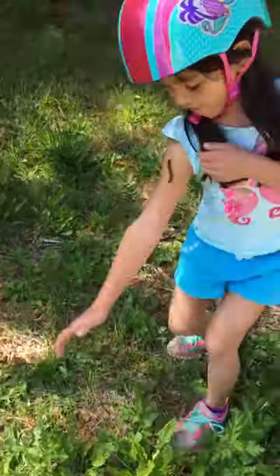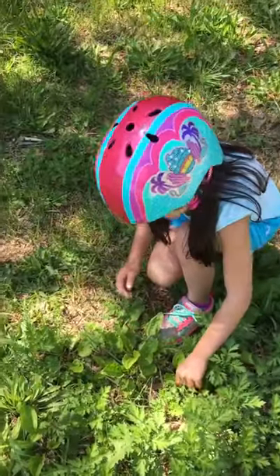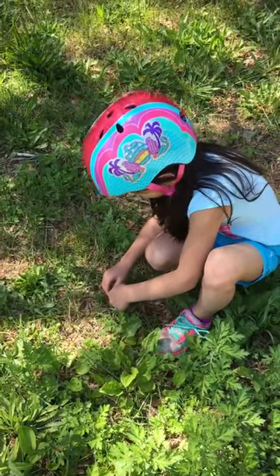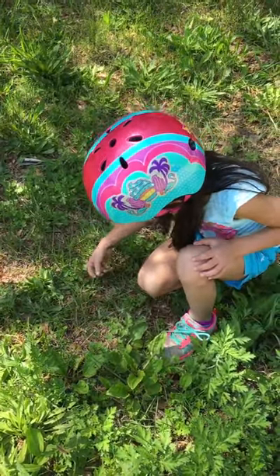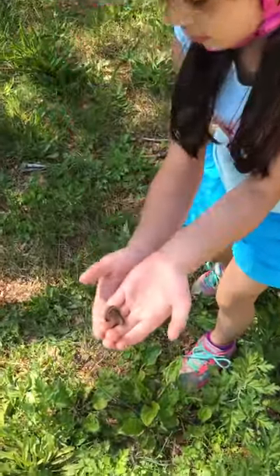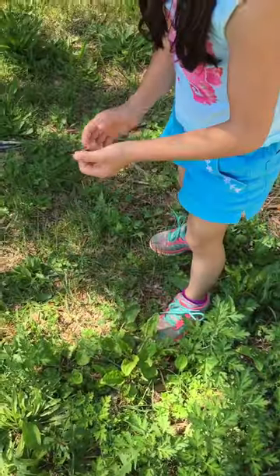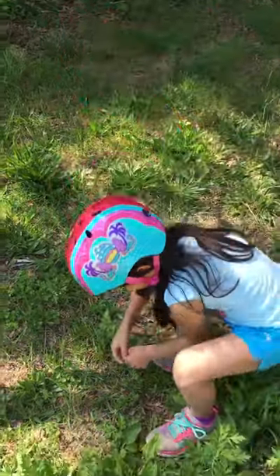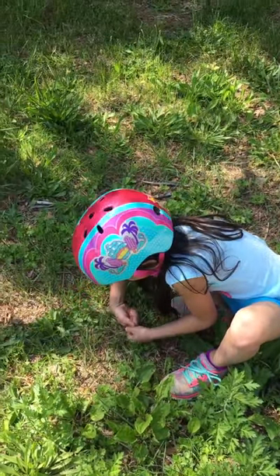Look how far up that one is! These guys are big and you can see their pattern better, so I'm going to grab one for you. Look at that pattern — look how fast they are! Okay, I'm going to let it go now, and it will eventually find its way back up.